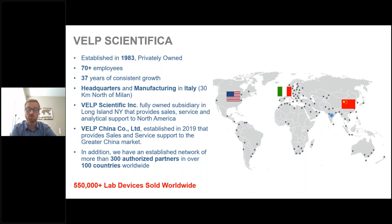VELP China was established in 2019 and provides sales and service support to the greater China market. In addition, we have an established network of more than 300 partners in over 100 countries worldwide.